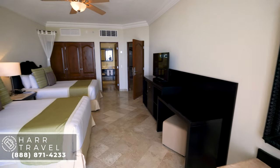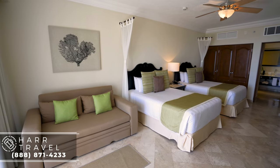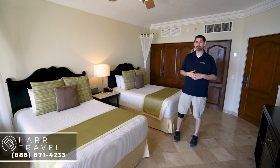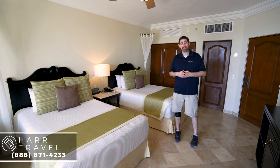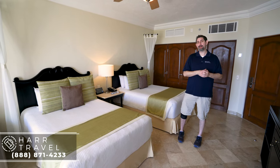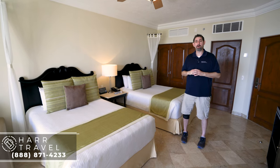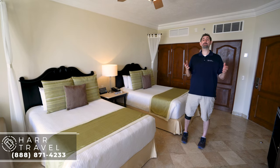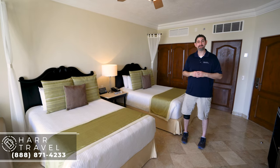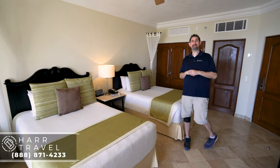One of my other favorite things about the preferred club is that when you arrive at the resort you walk right past the main check-in and head to the preferred club lounge. They sit you down for check-in there — it's really nice and comfortable and you can have a drink with it. You can use that lounge throughout your entire stay; they have an upgraded large variety of alcohol, so if you want something they may not have at the other bars you can check that out. They also have a great grab-and-go breakfast. You're starting to see those preferred club amenities pile up.